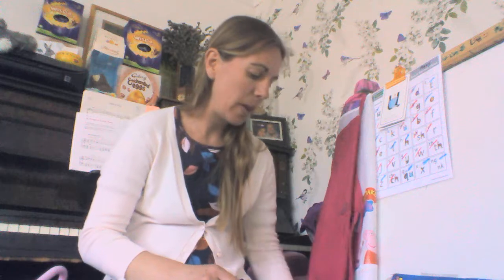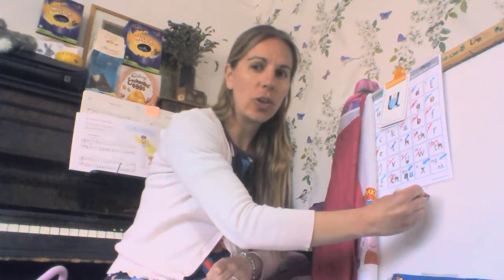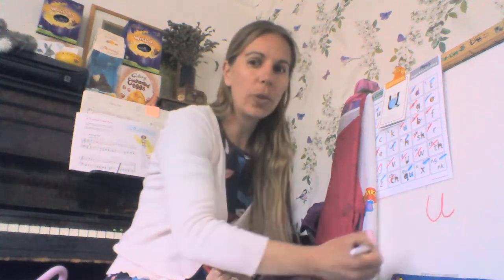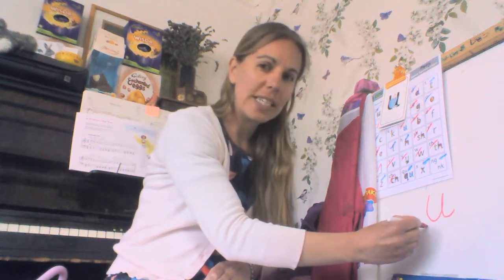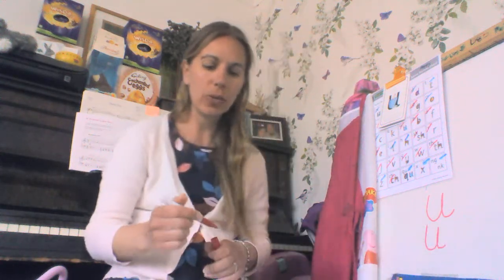I can even get my special pen and see if I can draw one on here today. So you're going to go down and under, up to the top, and draw the puddle. Can you try? Down and under, up to the top, and draw the puddle. There we go — that is 'uh uh' for umbrella.